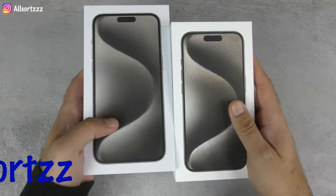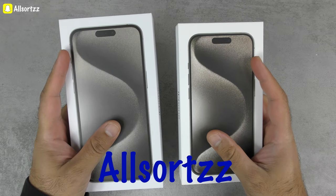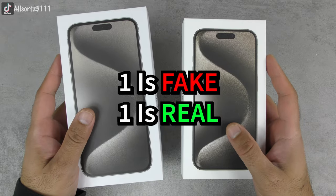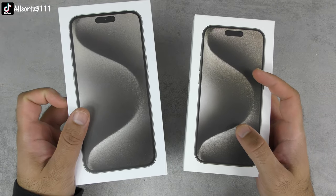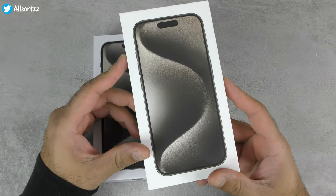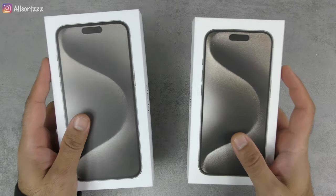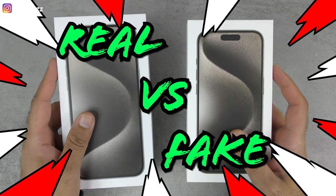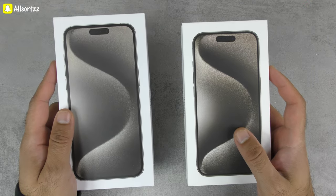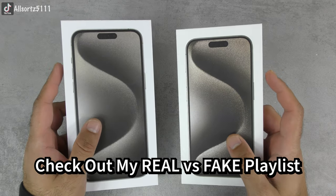Welcome to another video. I've got two iPhone 15 boxes — one is fake and one is real. The fake one is this big one, the Goo Phone iPhone 15 Pro Max, and the real one is the Apple iPhone 15 Pro. They're both in the same color, and today we're doing a real versus fake to show you what to look out for when purchasing an iPhone 15.